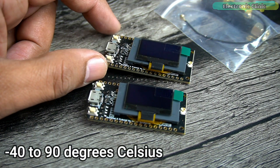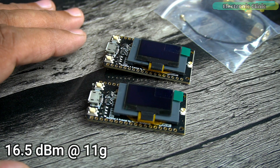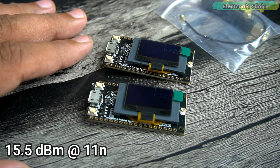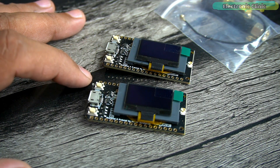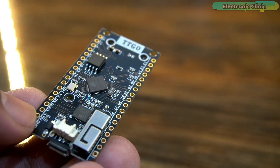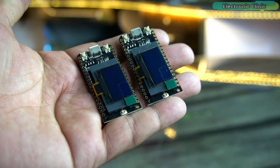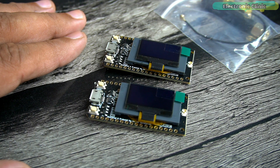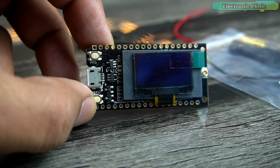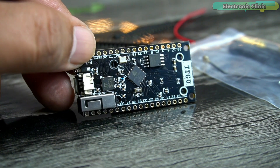The operating voltage is 3.3 to 7 volts. Operating temperature range is from minus 40 to 90 degrees Celsius. Transmit power is 19.5 dBm for 802.11b, 16.5 dBm for 802.11g, and 15.5 dBm for 802.11n. Receiver sensitivity is up to minus 98 dBm. UDP sustained throughput is 135 MB/s. It has an onboard lithium battery charging circuit, an IPEX interface for connecting an 868 MHz antenna, a red power indicator LED, and a blue LED connected to IO25 which is programmable. This board can be programmed using the Arduino IDE. For more technical specifications read my article on electronicclinic.com.